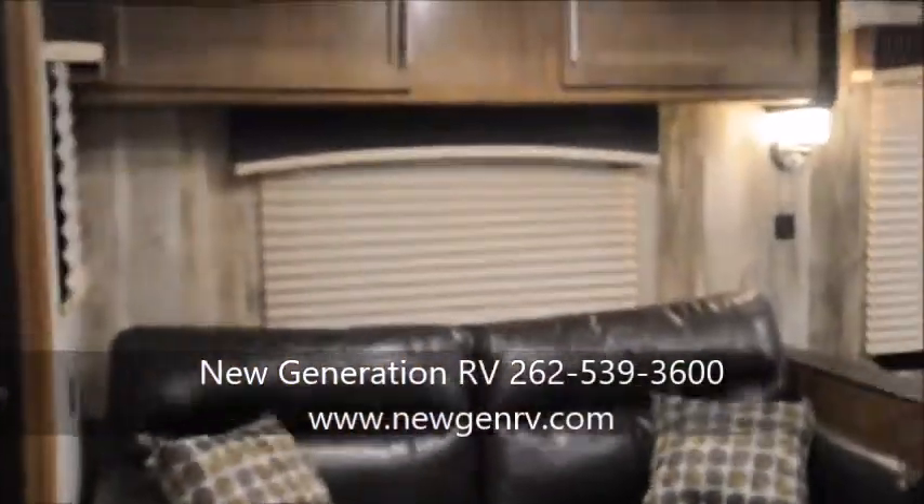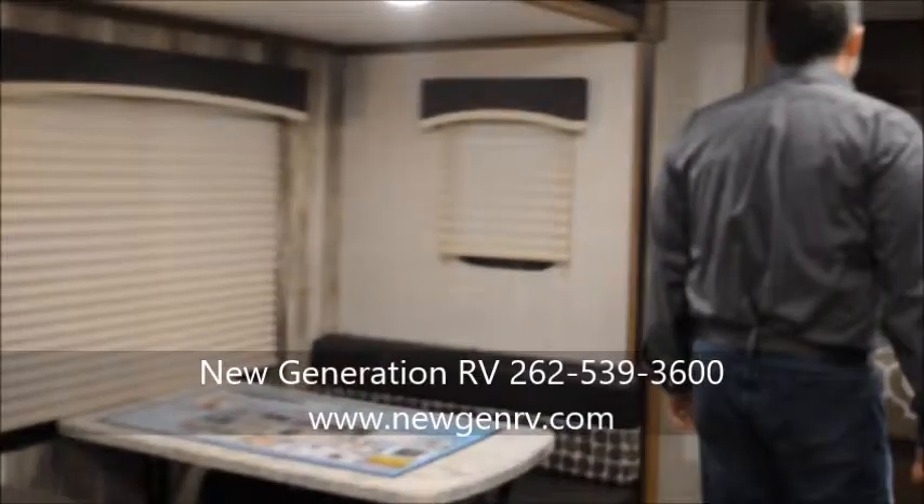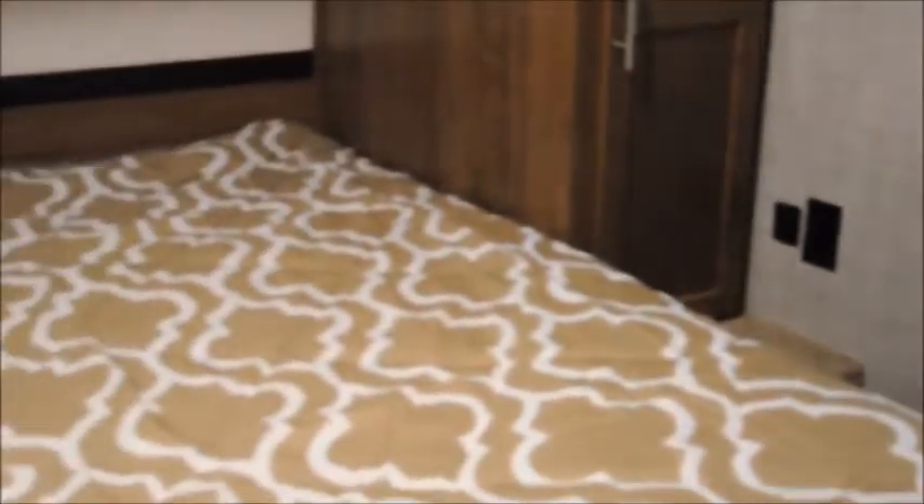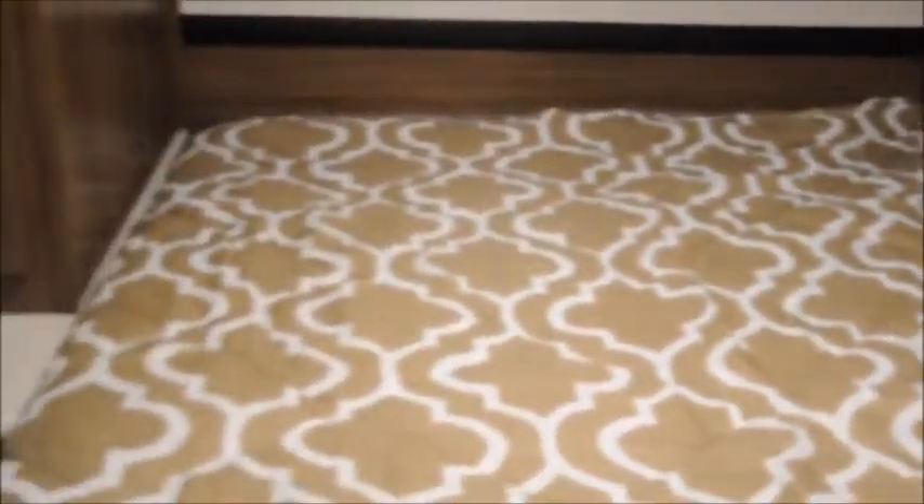We're going to come towards the front of the coach first. This has a very generous bedroom — it's a walk-around queen bed. You have great wardrobe, outlets on both sides, nightstands on both sides, charging ports for your phones, really nice lighting, and pass-through windows. Just a really nice size bedroom, really easy to make the bed and get in and out.